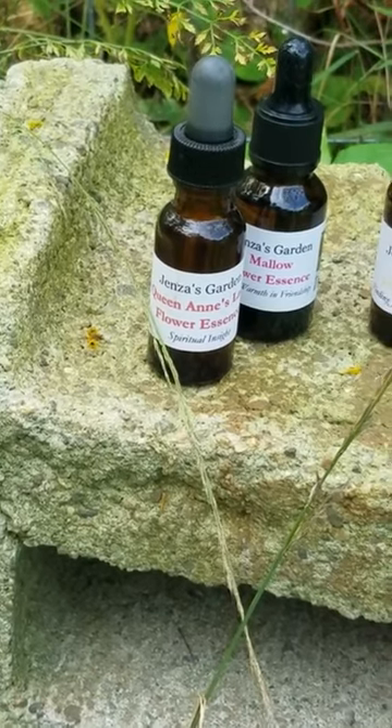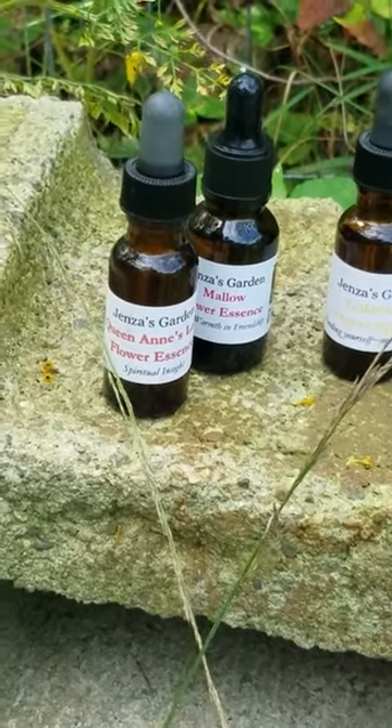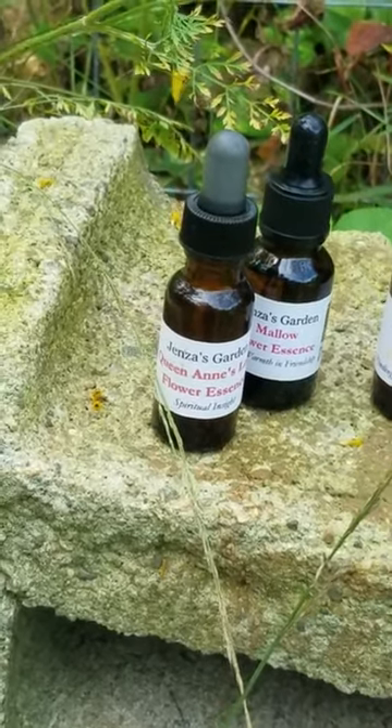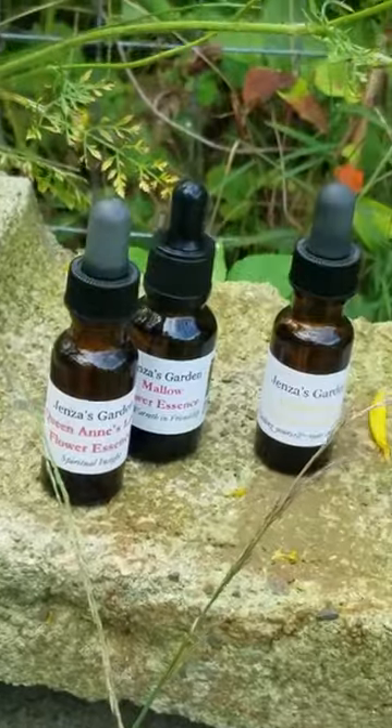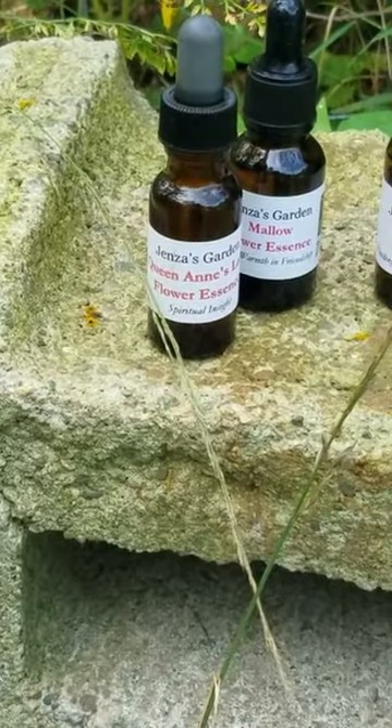You only need a drop or two before going into a meditation, or maybe learning more about tarot, or learning more about your own gut instincts. Just a couple of drops is all you need. It's all just about a vibration.